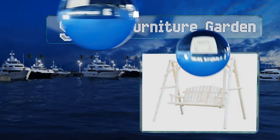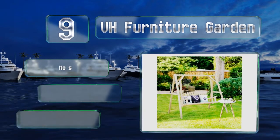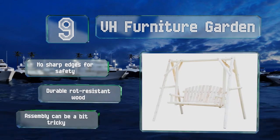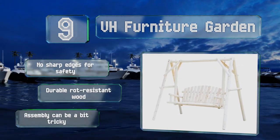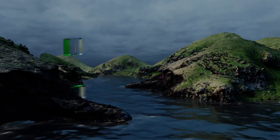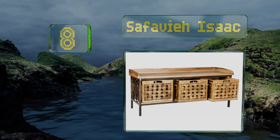At number 9, can't decide between an outdoor bench or a swing? Pick up the VH Furniture Garden so you have both. The seat and armrests are curved to put you at ease while you rock, but you'll want to apply some stain or sealant to protect it from the weather. There are no sharp edges for safety, and it's made from durable rot-resistant wood, though assembly can be a bit tricky.